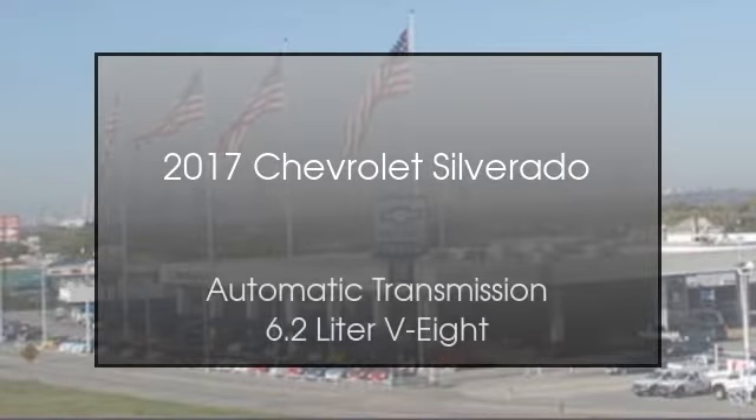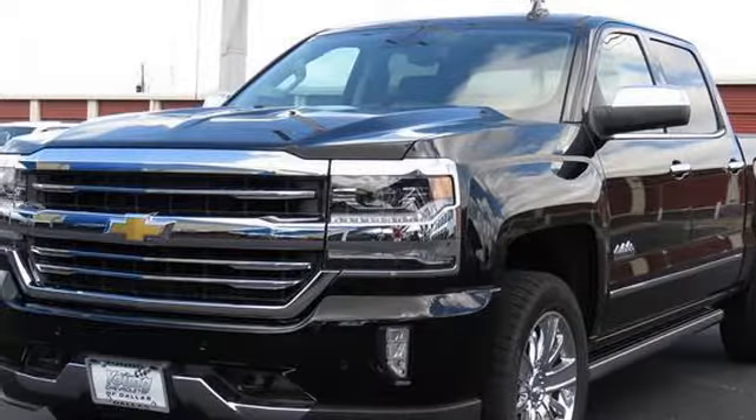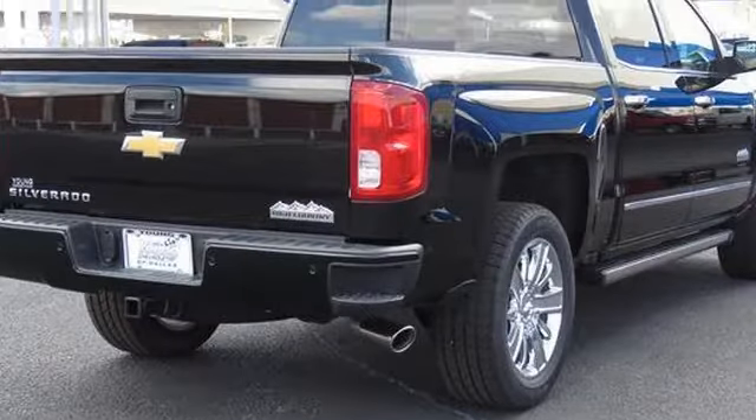This is a 2017 Chevrolet Silverado. This truck has an automatic transmission and a 6.2-liter V8.